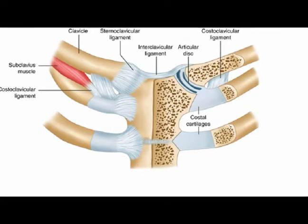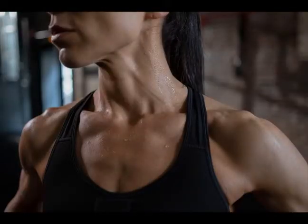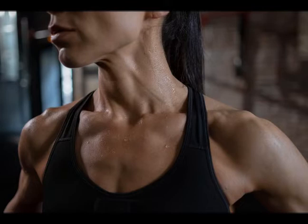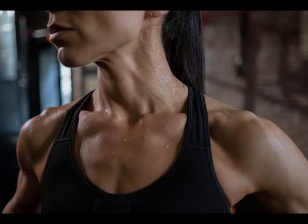A fibrocartilaginous articular disc is located within the joint and functions as a shock absorber. Symptoms of a sternoclavicular joint sprain include pain with shoulder and neck motions, point tenderness, weakness, limited symptom-free range of motion of the shoulder and the neck, and pain with deep breathing.